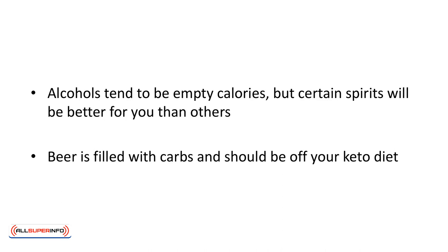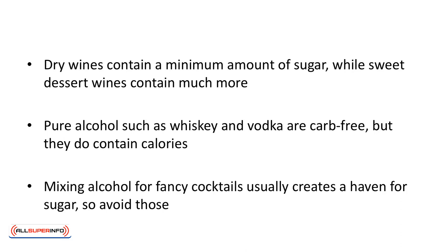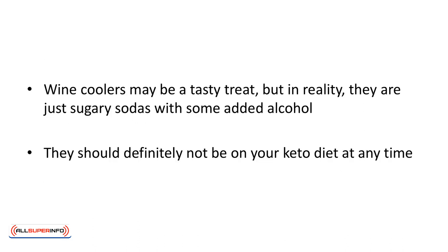Enjoy a glass of wine instead. Of course, there are variances in different types of wines. Dry wines contain a minimum amount of sugar, while sweet dessert wines contain much more. Pure alcohols such as whiskey and vodka are carb-free, but they do contain calories, so have a care. Mixing alcohol for fancy cocktails usually creates a haven for sugar, so avoid those. Wine coolers may be a tasty treat, but in reality they're just sugary sodas with some added alcohol — they should definitely not be on your keto diet at any time.